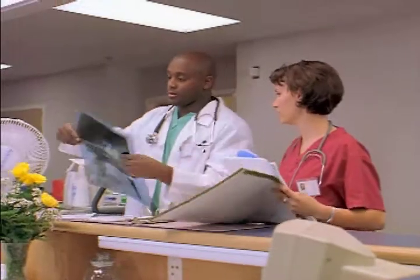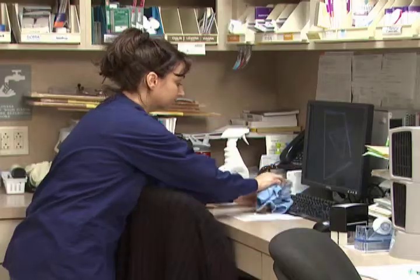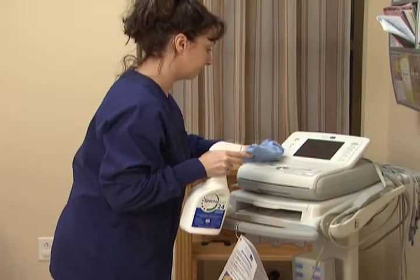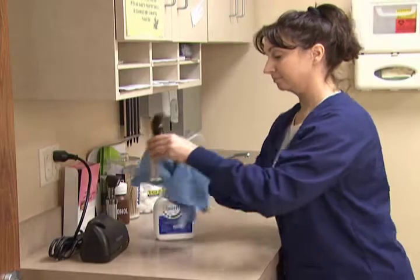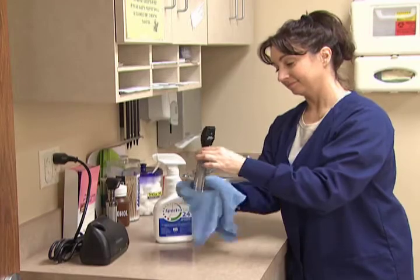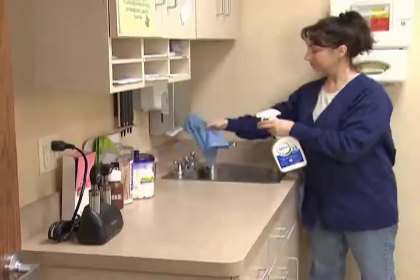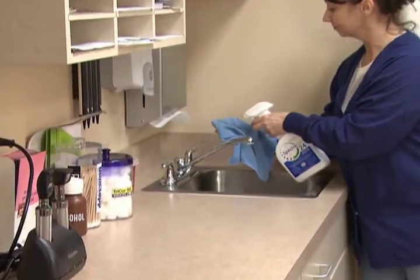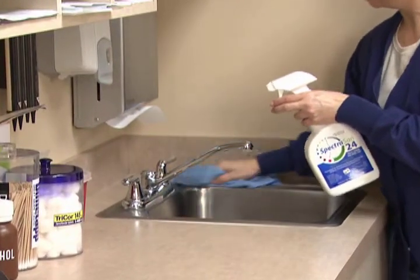Nursing station touch surfaces have especially high levels of contamination because doctors, nurses and aides share telephones, computer terminals, fax and copy machines, electronic medical data carts, countertop space, chairs and more. In fact, studies have shown that the average nursing work desk contains 21,000 germs per square inch. It's smart to disinfect all these touch surfaces with an advanced SDC-based hospital-line disinfectant. It's harmless to humans and lasts for up to 24 hours.